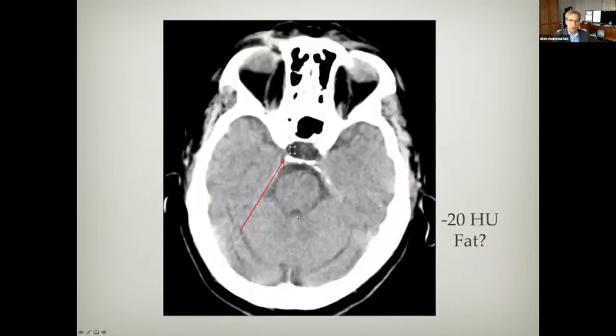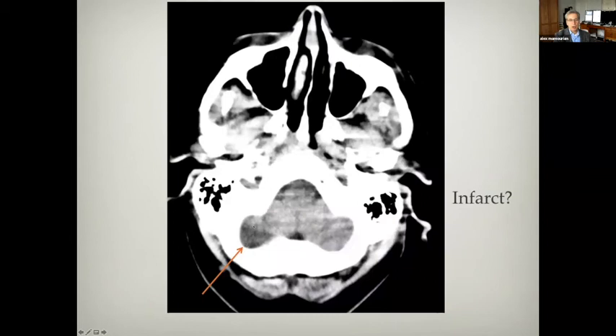For example, in this image, if you measure the attenuation here inside the sella, it's minus 20 Hounsfield units, which is close to that of fat. But we know there's no fat in the sella. This is a beam hardening artifact caused by the fact that the beam, particularly in areas where there's bone around it, fools the scanner into thinking that the tissues in the center have a lower attenuation than they really have. Similarly, it looks like there's an infarct in the cerebellum, but again, this is a beam hardening artifact caused by the skull around this portion of the brain.